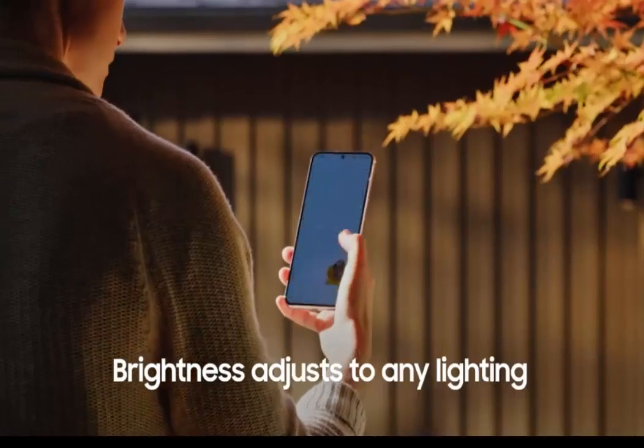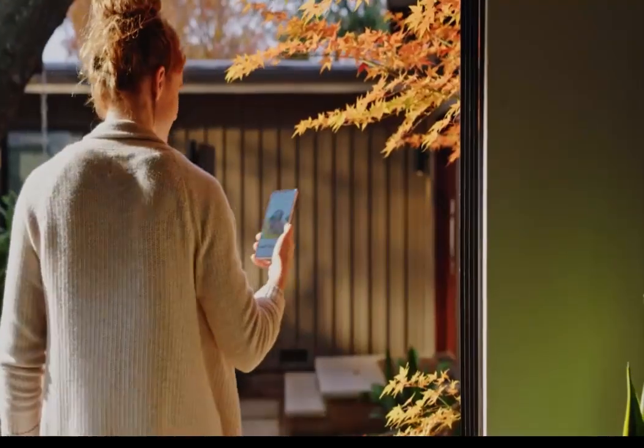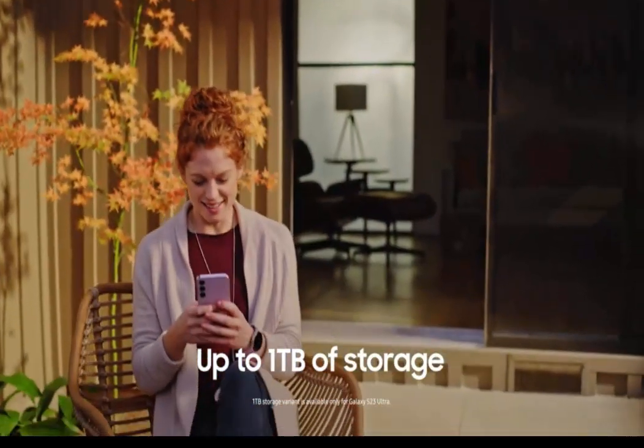Stunningly Smooth Video: Capture incredibly smooth video during life's most exciting moments with video stabilization. This smartphone easily records daytime outdoor adventures or those spur-of-the-moment dance parties at night.